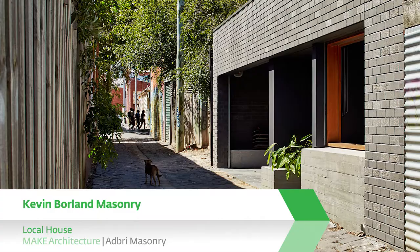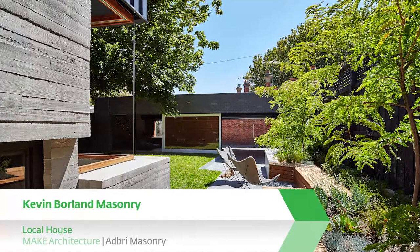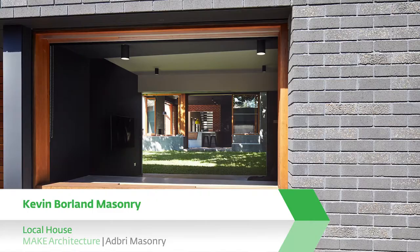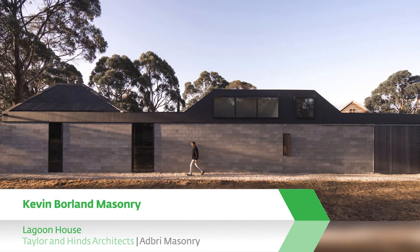Local House, Make Architecture, Adbray Masonry. Making a connection to the rear laneway and local community has been the main driver for the outdoor component of this project. This building has used block in an innovative way, simultaneously complementing the surrounding materials and creating a transparency through the split face.